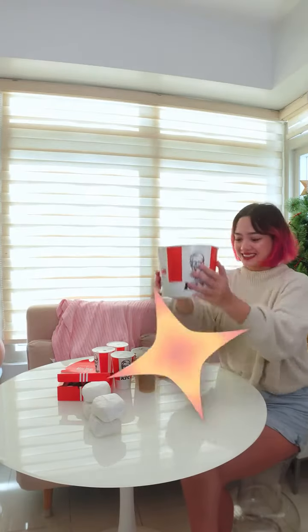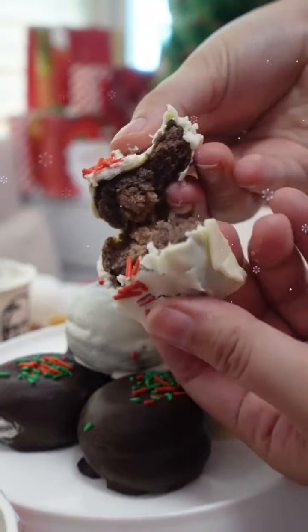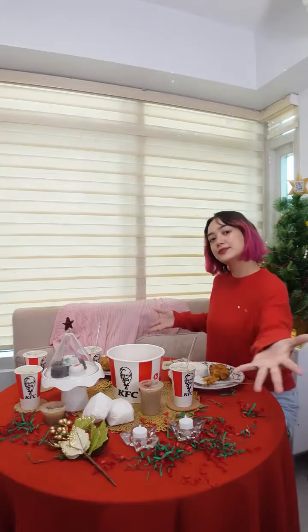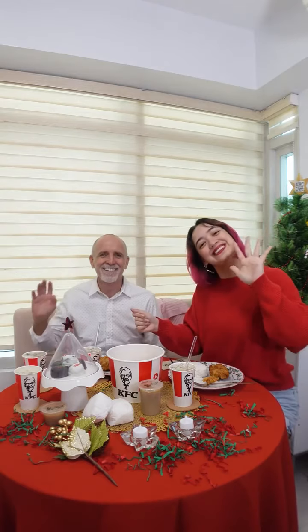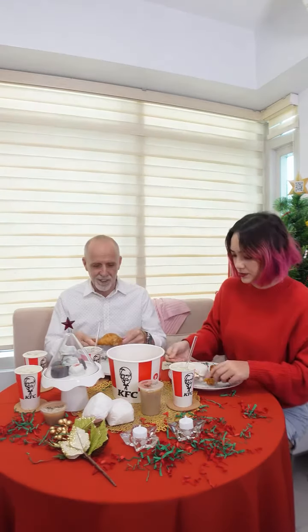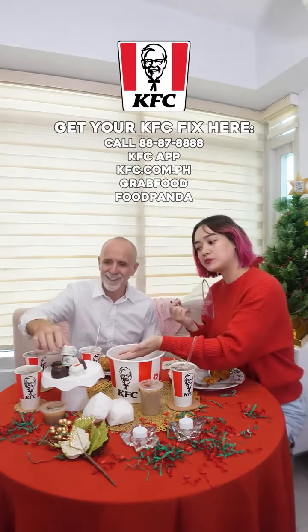So let's get this party started. The KFC Christmas Bucket Meal is really perfect for the holidays, and it's really good to have during Christmas parties or even just to chill with family over the holidays. It's always best to share it — here's my dad, we're just enjoying our food together. And it really makes the holidays even better. So thanks, guys, and make sure to order yours now. Bye.